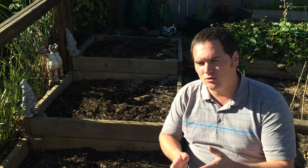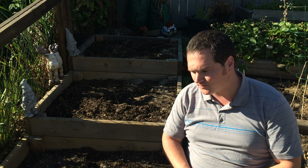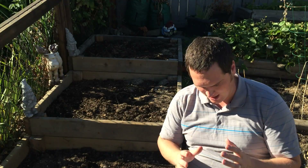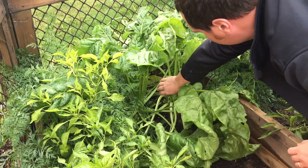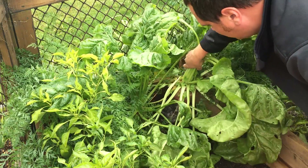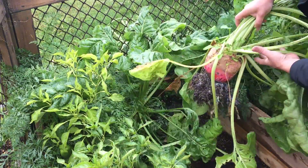We measured through the year the number of grams of produce coming off these beds and we've tabulated it all today. All year we've been harvesting from the trials, weighing the produce in grams and noting down the totals. Today we'll share with you the final results from my garden, and at the end we'll convert the grams to pounds for your reference.